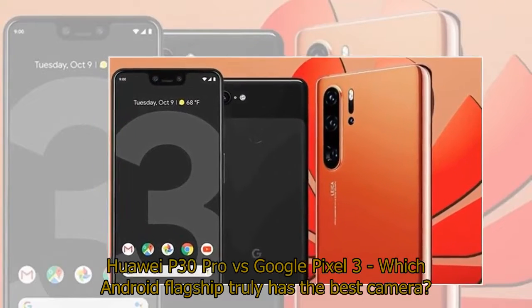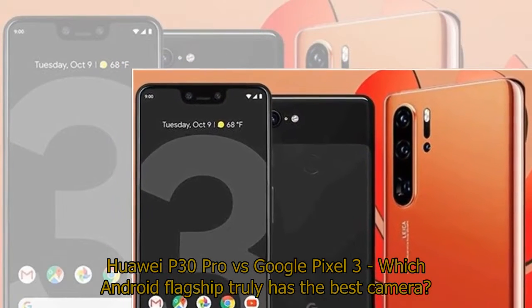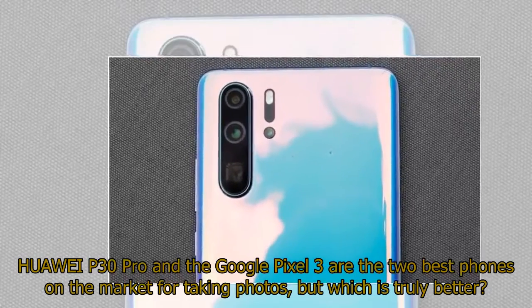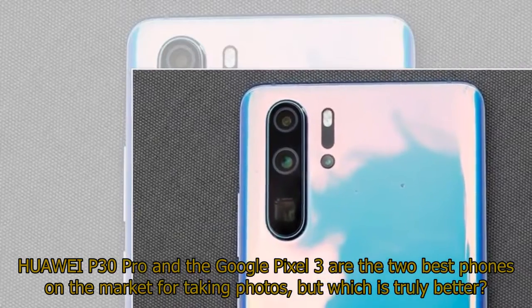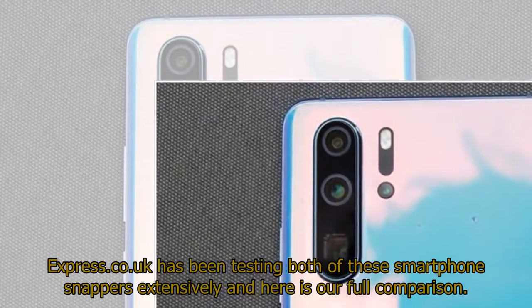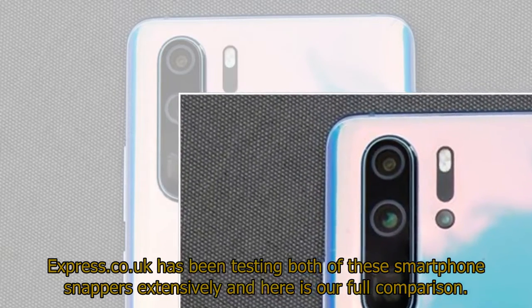Huawei P30 Pro vs Google Pixel 3 — which Android flagship truly has the best camera? The Huawei P30 Pro and the Google Pixel 3 are the two best phones on the market for taking photos, but which is truly better? Express.co.uk has been testing both of these smartphone snappers extensively and here is our full comparison.